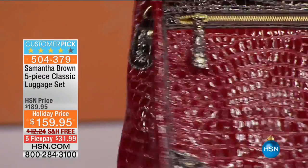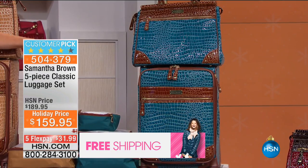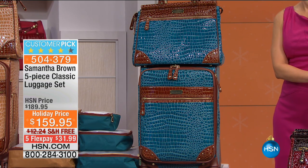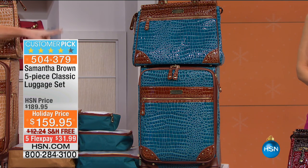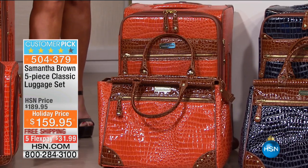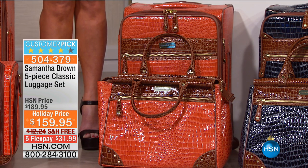We're almost sold out of the peacock — fewer than 300 remaining. And even when Samantha is back next year, you won't see this croco embossing for more than a year, so this is the last chance to get it. We also have the beautiful camel, the koi orange — more of a pumpkin bisque, a very subdued classic orange, not a bright safety-cone orange.